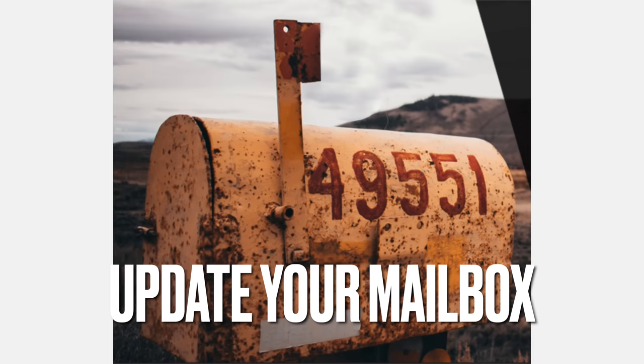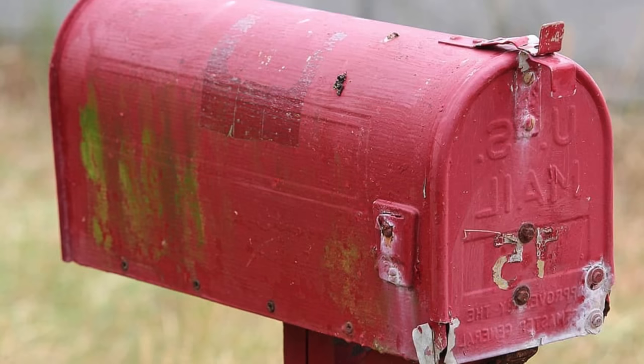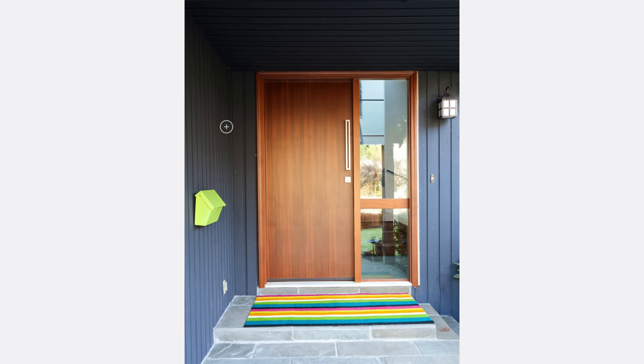My number two fast and easy curb appeal tip is to update your tired old mailbox. If you've got one that's not working, old, or decrepit, replace it for sure. But if yours is okay and just needs a little facelift, give it a little paint job. I love this one that's lime green on bright gray — such a nice pop of color right there at the front, a great focal point.